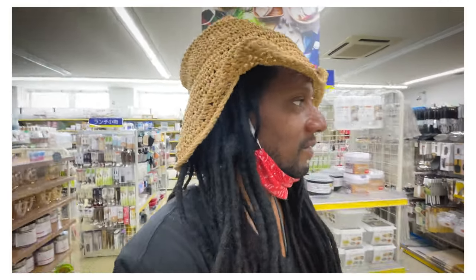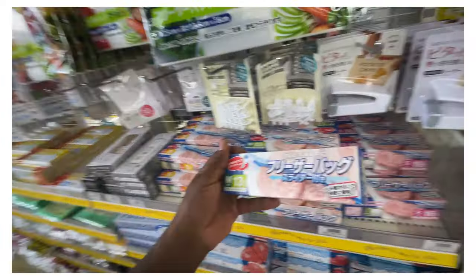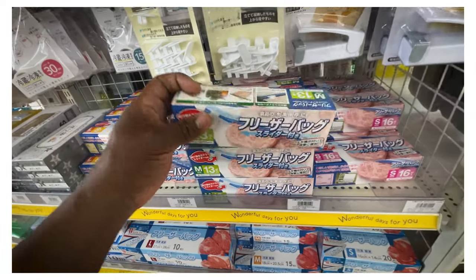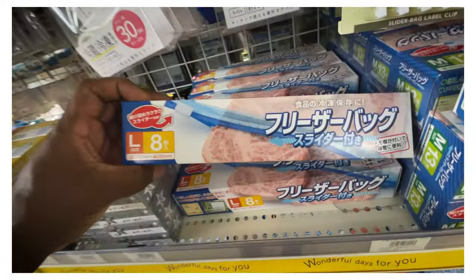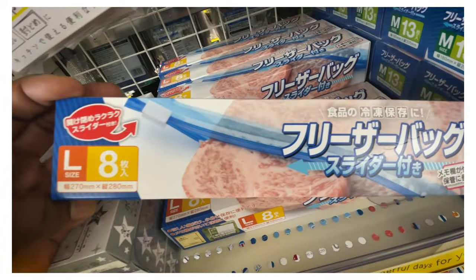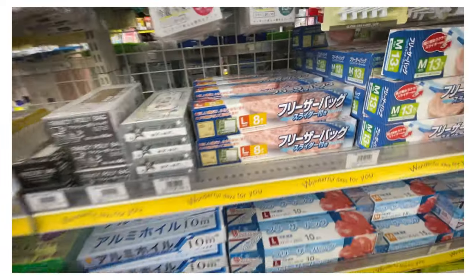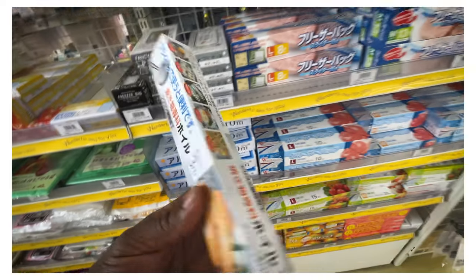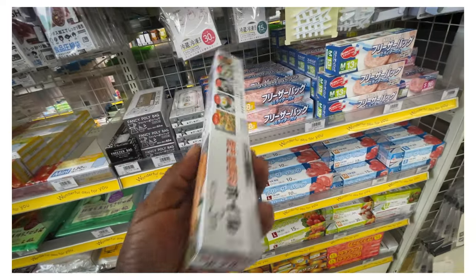What are you doing today? I got through with a scout, and now I'm just walking around a 100 yen store looking at stuff. Another thing that gets me - the Ziploc bags. Sometimes they will... look what the representative packaging shows: put your A5 Kobe beef in this Ziploc bag.